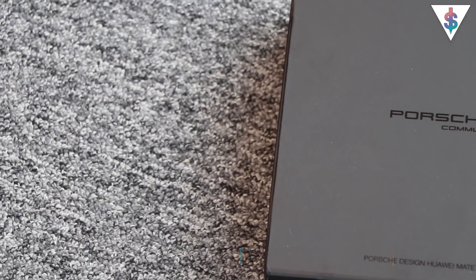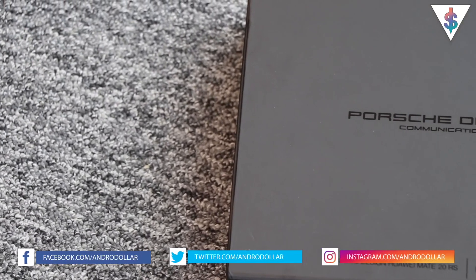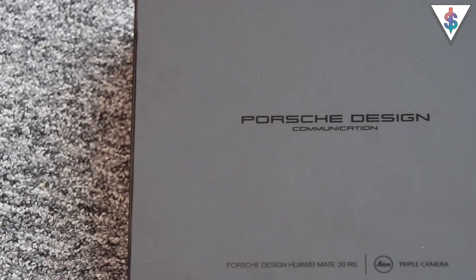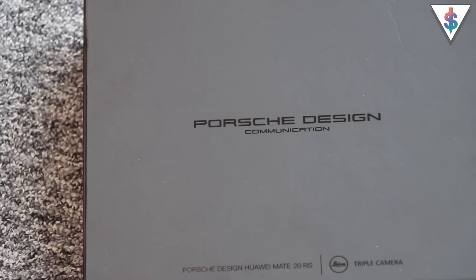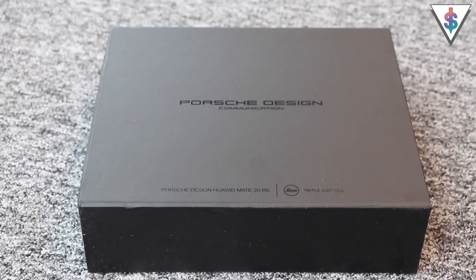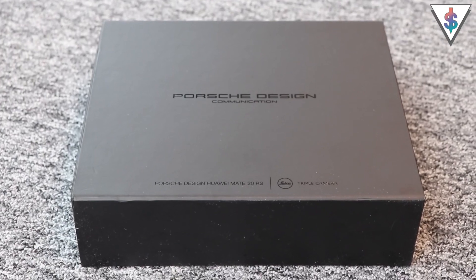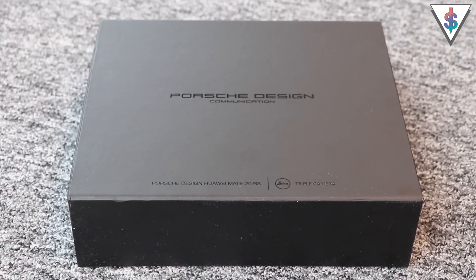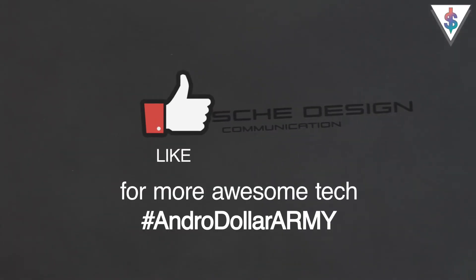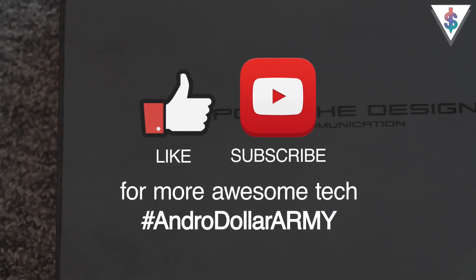Hey, what's up guys, it's Banu here from Androidot.com and today I have another Sri Lankan exclusive for you guys. Today we are going to be unboxing the Porsche Design Mate 20 RS from Huawei. This is the first and currently only Porsche Design Mate 20 RS in Sri Lanka and I was lucky enough to go hands on with it and make this exclusive unboxing for you guys.